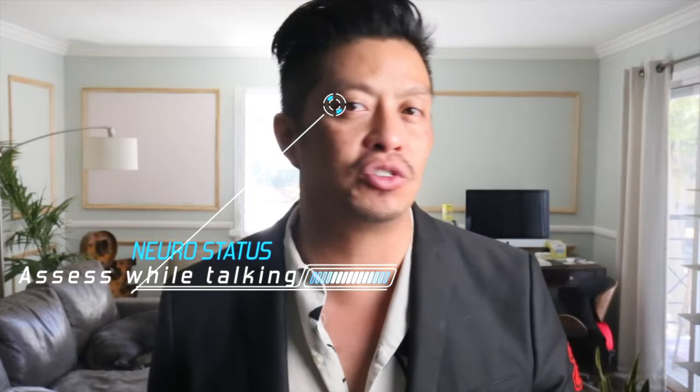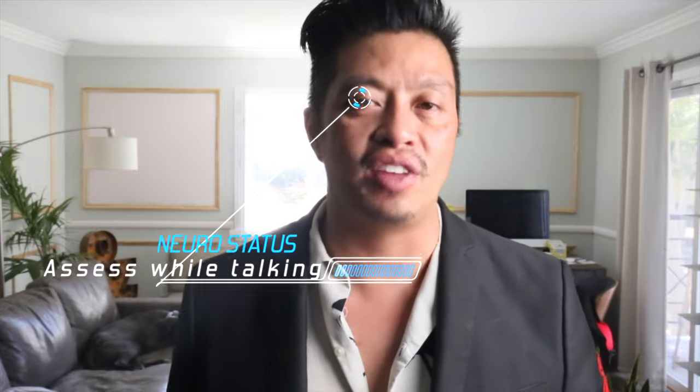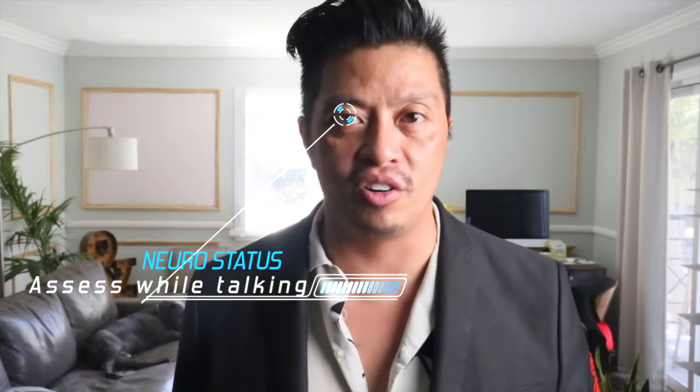When you come in, say hi, my name is Howie, I'm your nurse for today, this is the plan, I'm going to assess you now. When I'm saying hi and introducing myself, I'm also checking the neurological status. Is the patient talking to me? Is the patient making good eye contact? Is the patient saying the right things in the most appropriate words?